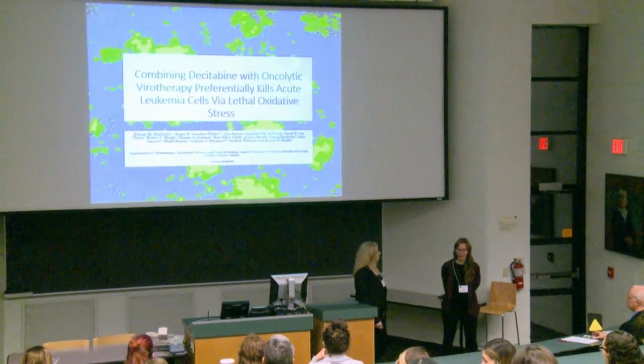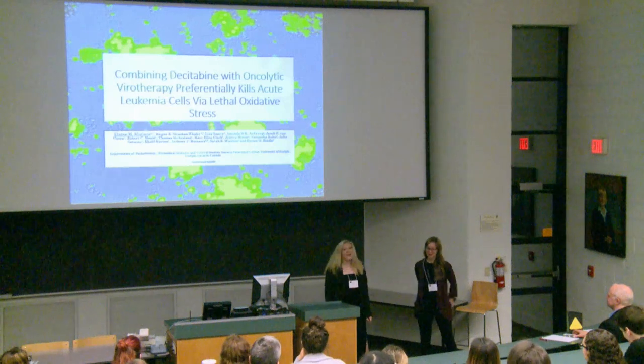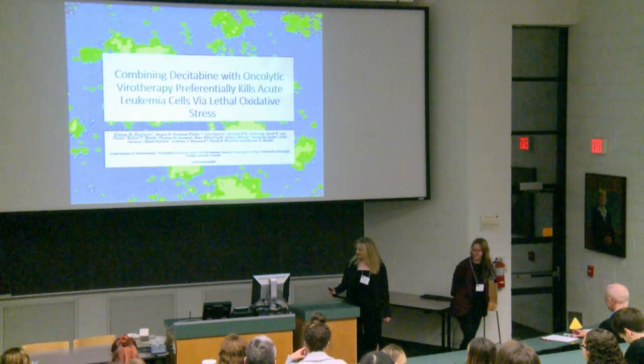Our next speaker this morning is going to continue our oncolytic virus discussion. She advised me not to say her last name, so this is Elaine, and she'll be talking with us about oncolytic viruses.